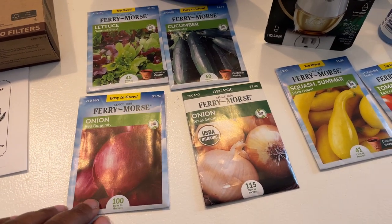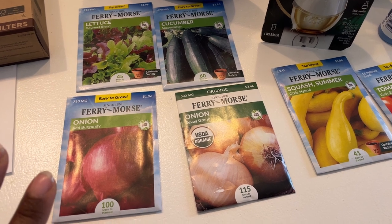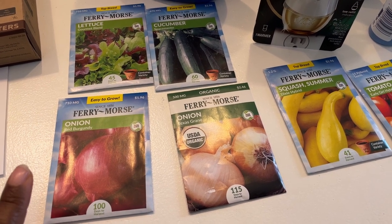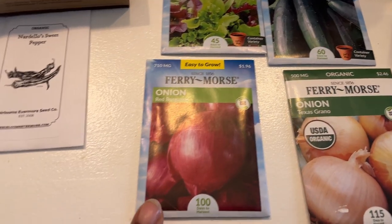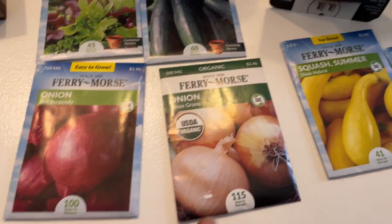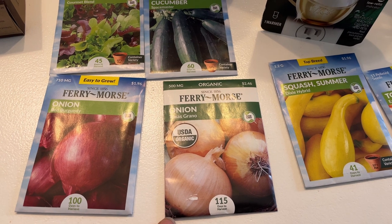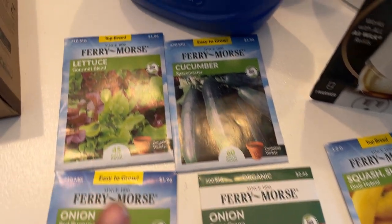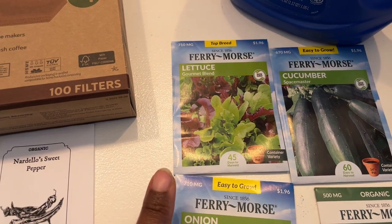At Walmart, I picked up some seeds because they have a ton out now and I had to control myself. I was looking for specific things: I found a burgundy onion variety I was looking for, and I needed some more Texas Grano onion seeds to get those going.